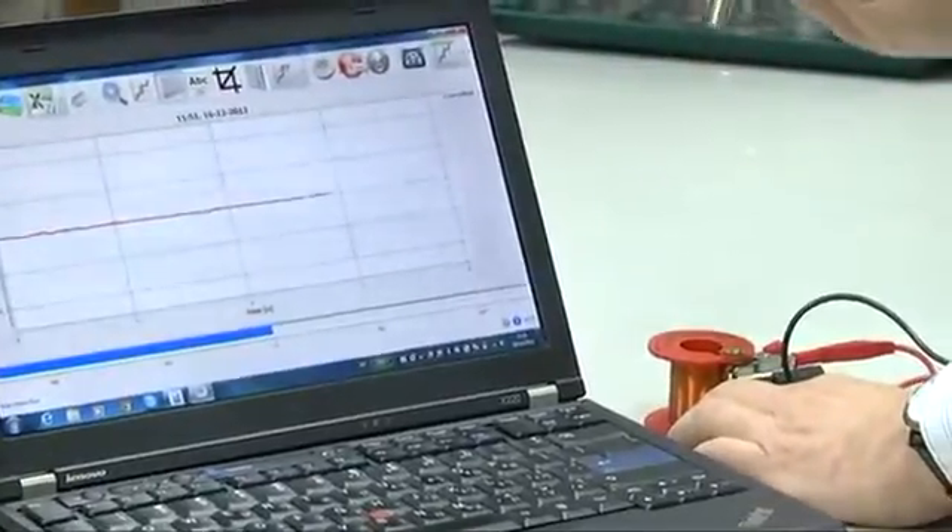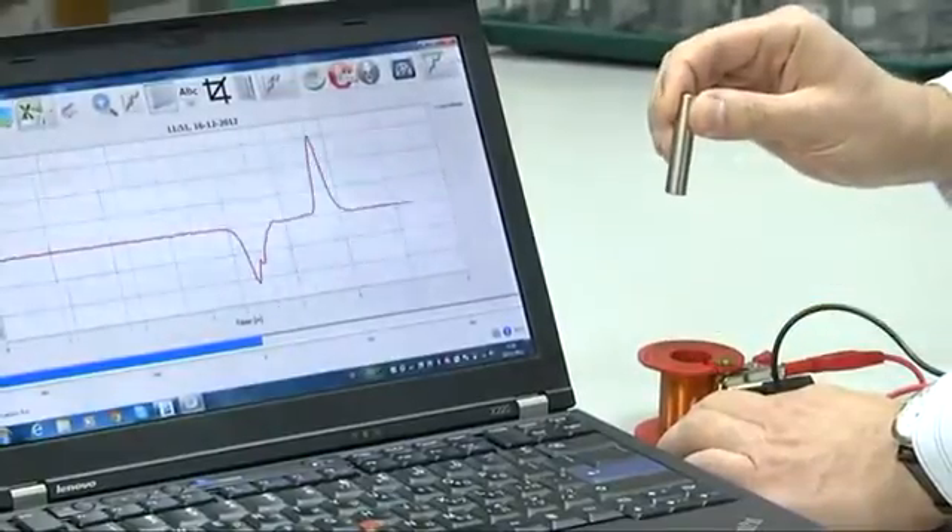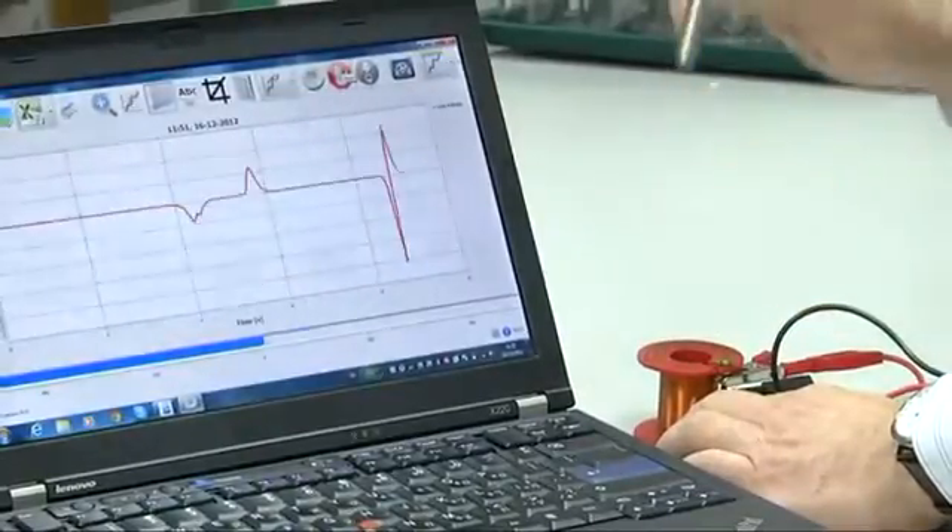Let's run the experiment again. Moving the magnet slowly will produce a low voltage, while moving it faster will produce a much higher voltage.